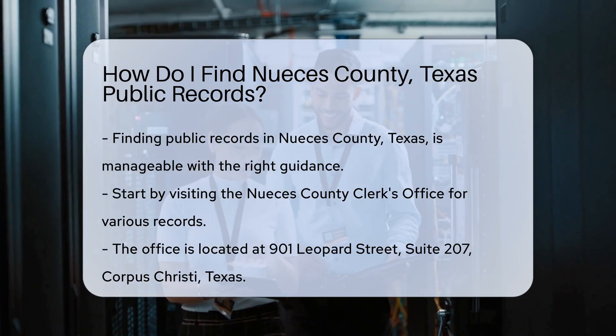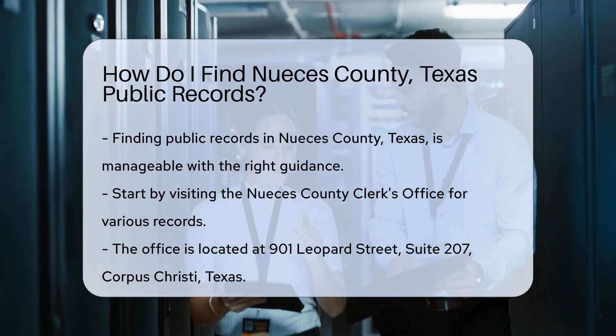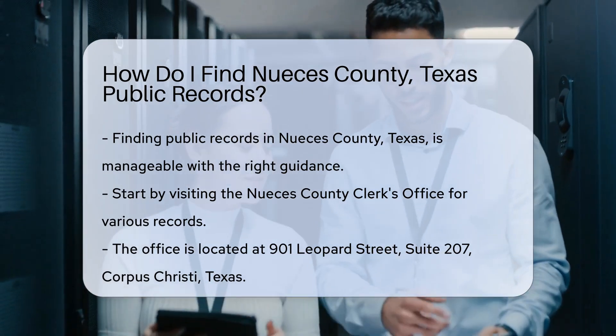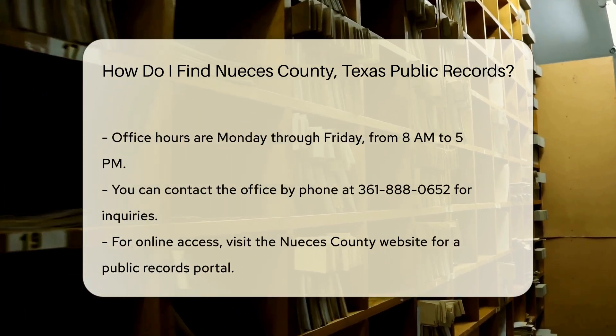Start by visiting the Nueces County Clerk's Office. They maintain various records, including marriage licenses, property deeds, and court documents. To request records, you can visit the office in person at 901 Leopard Street, Suite 207, Corpus Christi, Texas.